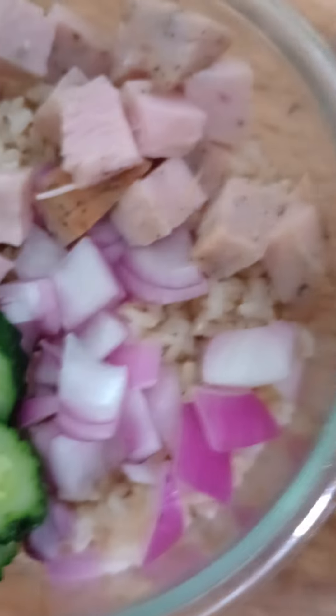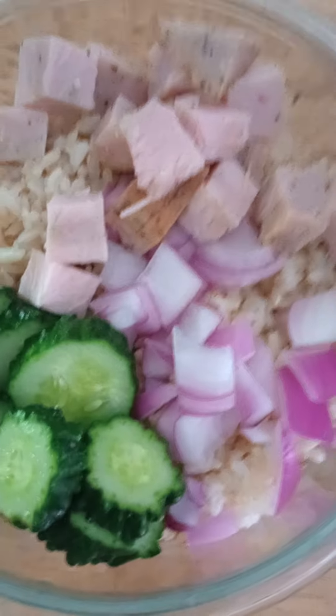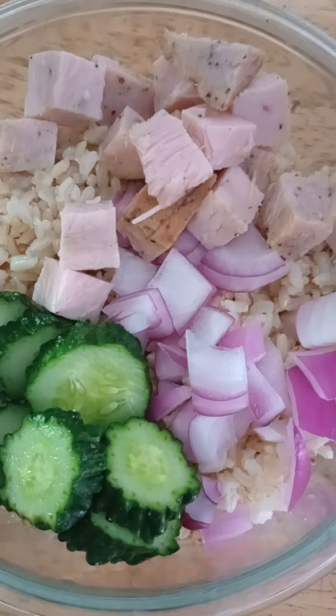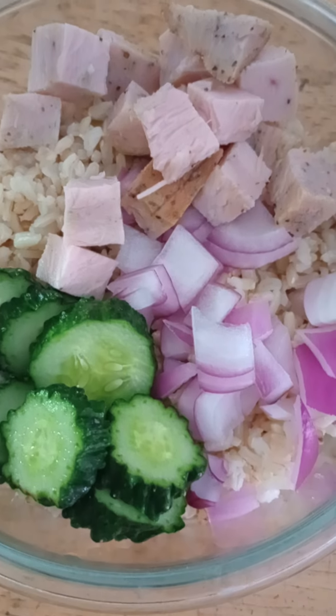That's what's going to go on top tonight. I think I'm going to add some feta cheese. I'd say this dinner was around $2.